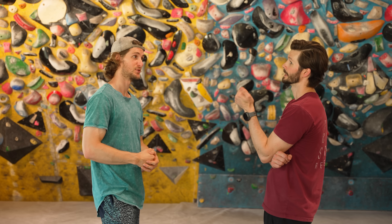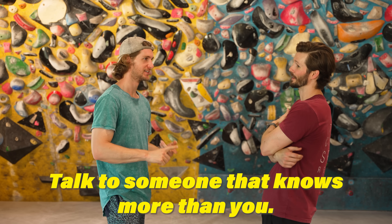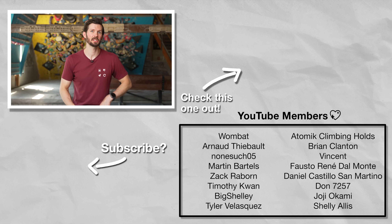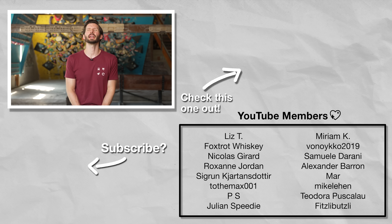If you really want to optimize your training even further, I highly recommend talking to a reputable climbing coach that can create a catered program to fit your needs and wants. Don't forget to use the link in the description to get 20% off any Frictitious hangboard with doorway mount. Until next time — train, climb, send, and repeat. More efficiently, though.